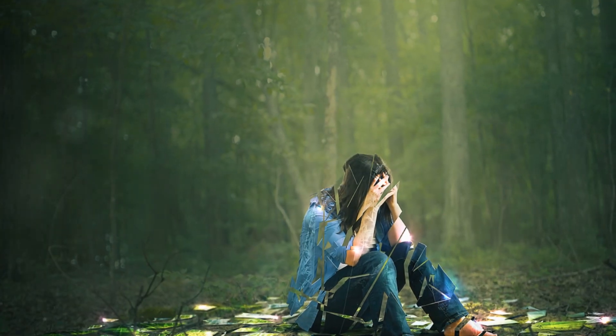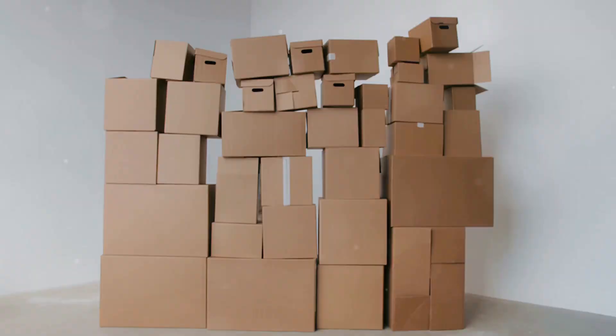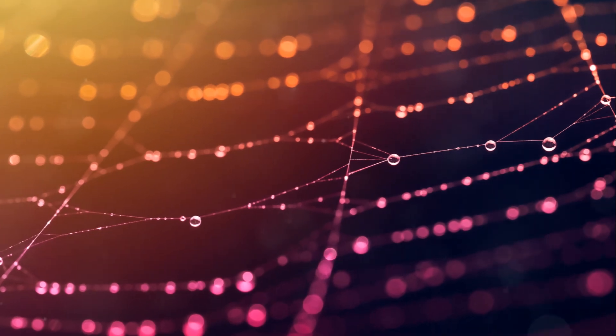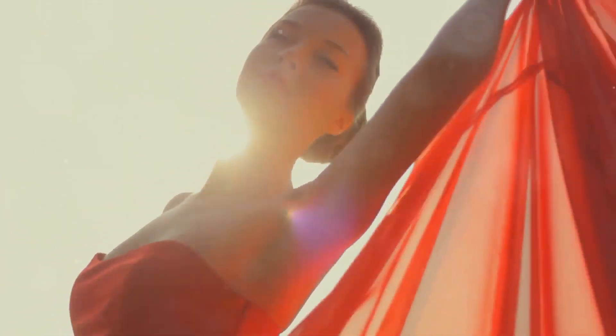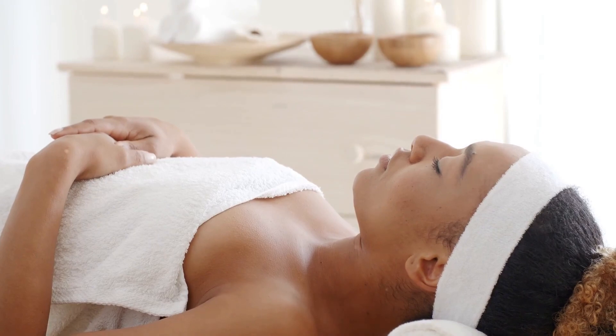Ready for a total mind makeover? We all carry emotional baggage — it weighs us down and clutters our minds. But what if there's a way to unpack that baggage, clear out those cobwebs, and hit the refresh button? Introducing a revolutionary approach to healing: Integral Eye Movement Technique, or IEMT. Think of it as a spa day for your mind.